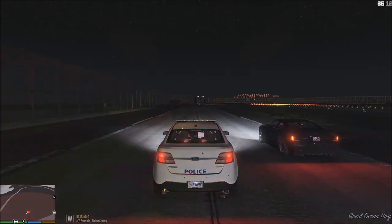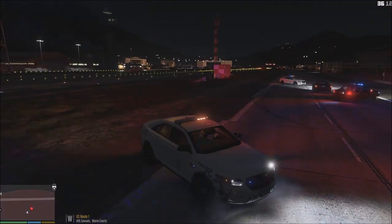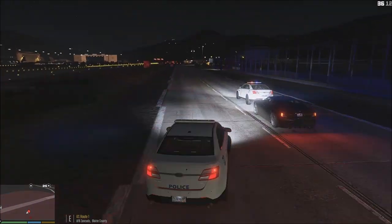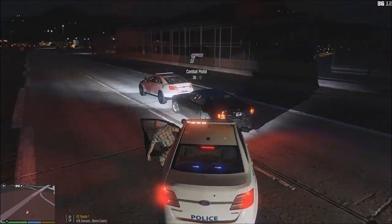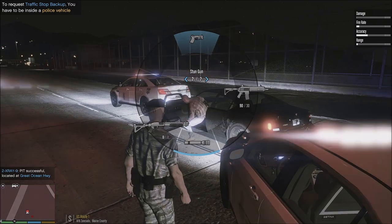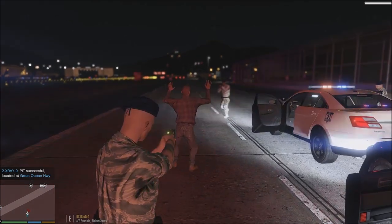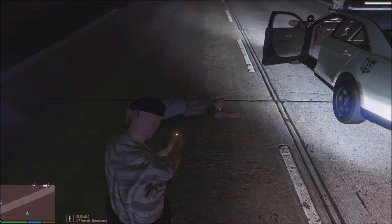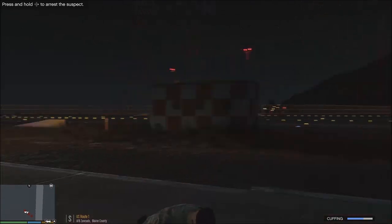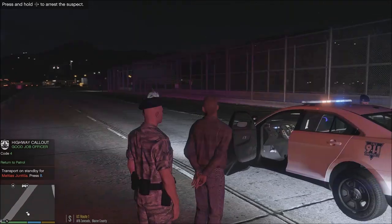Stop the vehicle, dude. Security forces has him — come on, get him. He's not in a uniform. Get on the ground, dude. Get on the ground now. What are you doing on the base? Get on the ground. Cover. We have the registered owner in custody.